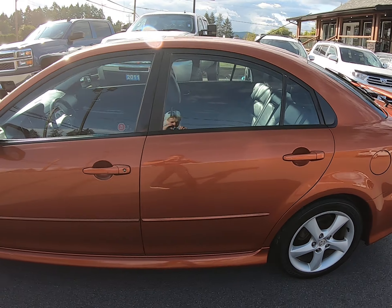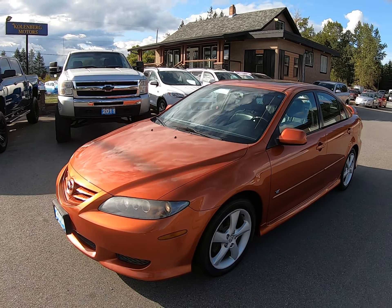You can view this Mazda at Kohlenberg Motors at 3537 Couch and Lake Road in Duncan.